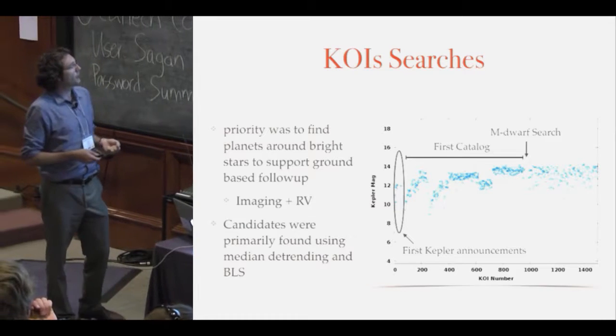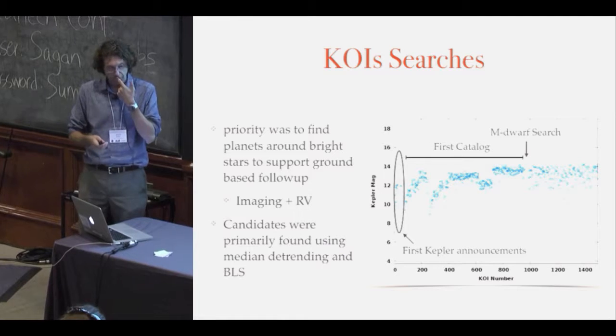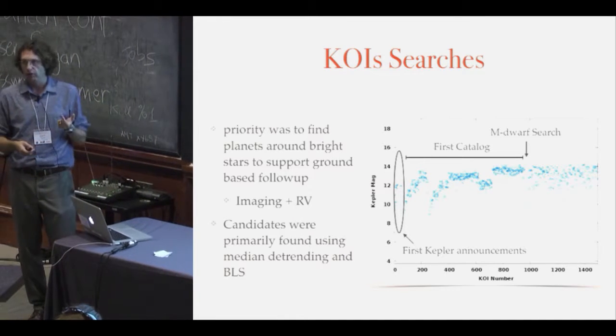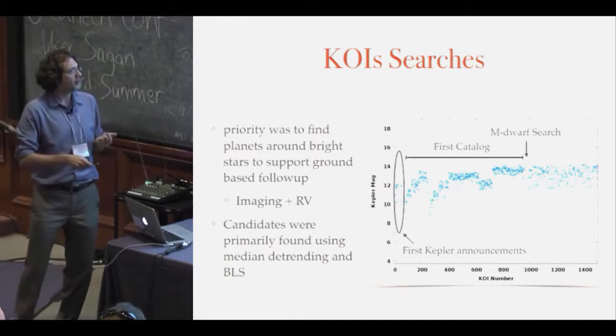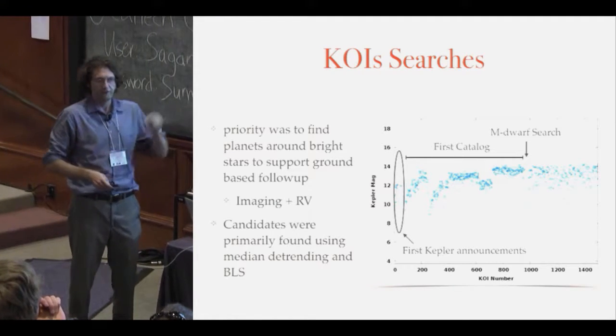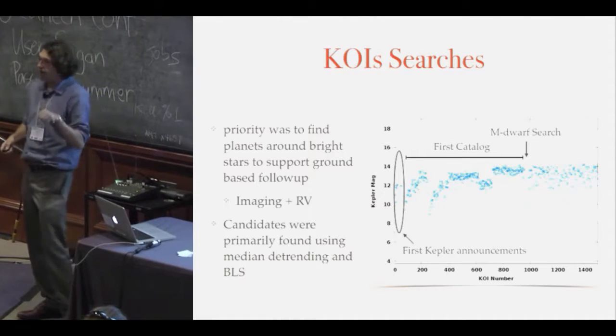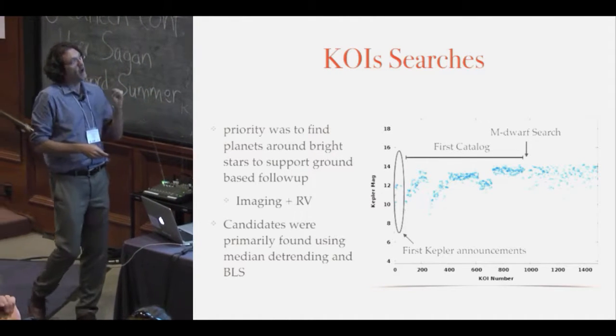After that, because there was still huge demand from people who had written proposals for telescope time, we just kept doing it that way — starting with the brightest stars and working down to the fainter stars, flipping through lots of plots and identifying what we thought were good transits and assigning KOI numbers to them. That's how this pattern developed.